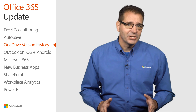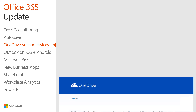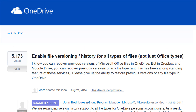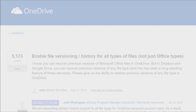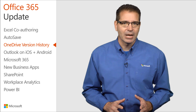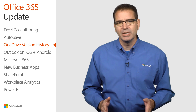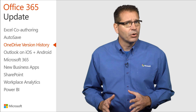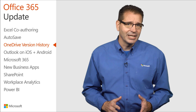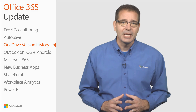While version history on OneDrive Personal for Office documents has been around for some time, version history on OneDrive for all other file types has been one of the most requested features on the OneDrive User Voice site. The OneDrive team fulfilled this request. Version history is now compatible with all file types, so you no longer need to worry about your PDFs, CAD files, or even your photos and videos getting accidentally edited. OneDrive will keep an older version of your files for 30 days.